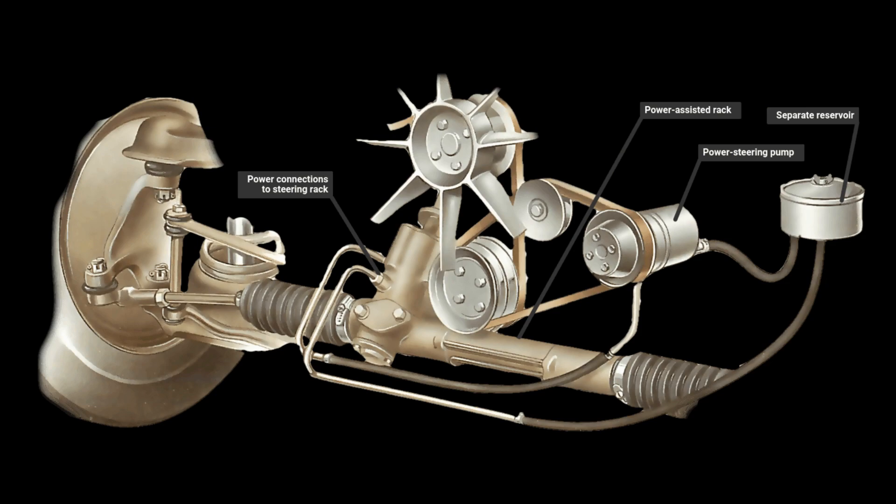The valves in the steering rack or box get opened whenever the driver turns the wheel, which allows the oil to enter the cylinder. The oil works as a piston which helps push the steering in the required direction. Once the driver stops turning the wheel, the valve gets closed and the pushing action of the piston stops. The power assists the steering while the wheels remain linked to the road wheels in the usual way.